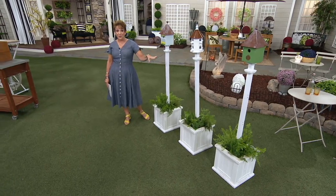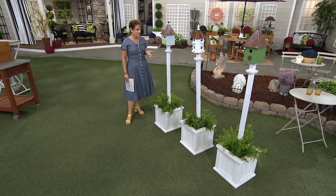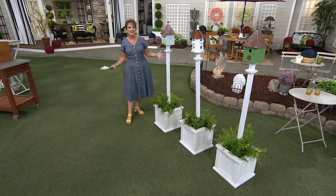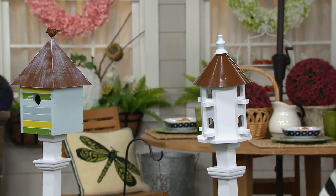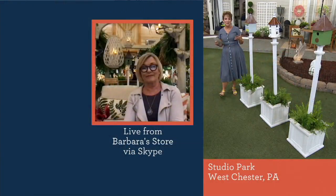If you want the white, there's only 600 left. You hit the nail on the head, Barbara. I have a friend that's an interior designer, and she always says, don't forget about height. Everybody forgets about the vertical. Even outside in the garden with the trees and everything else, we kind of forget about the vertical. And that's that beautiful vertical.